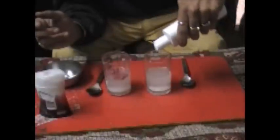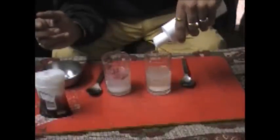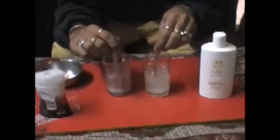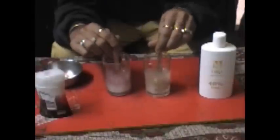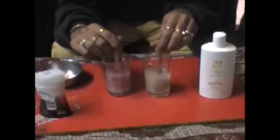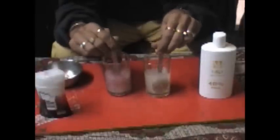Lux body shampoo. G&H body shampoo. So now yourself you can see the difference between the two body shampoos. You just have to wait for around 30-40 seconds.